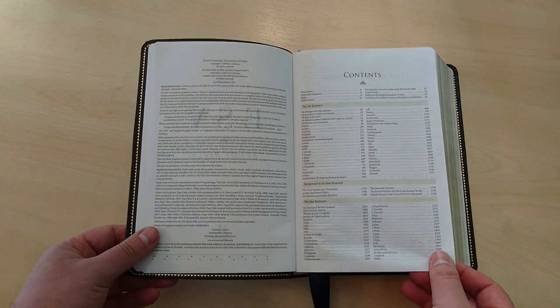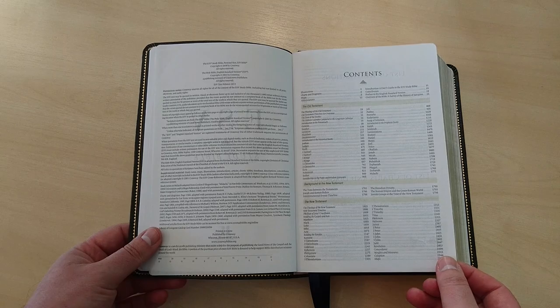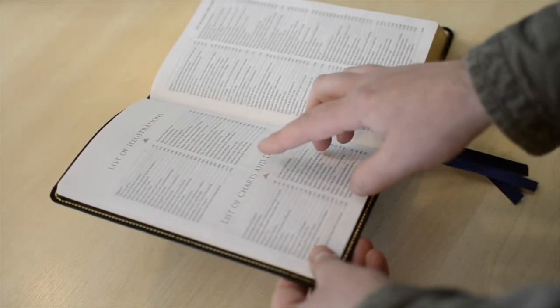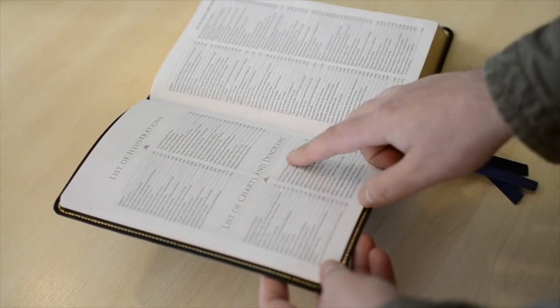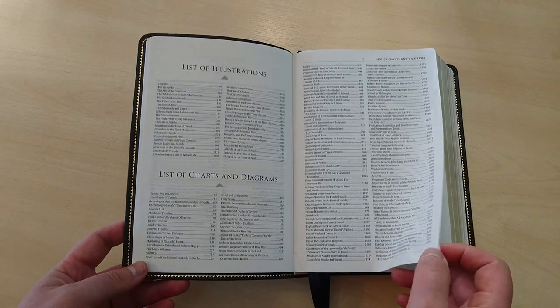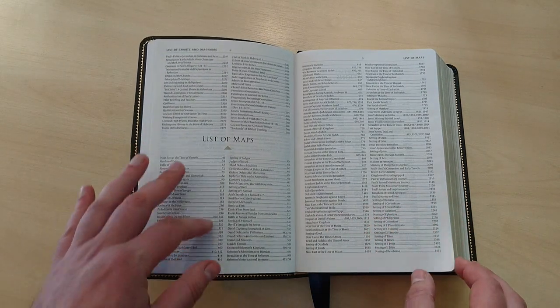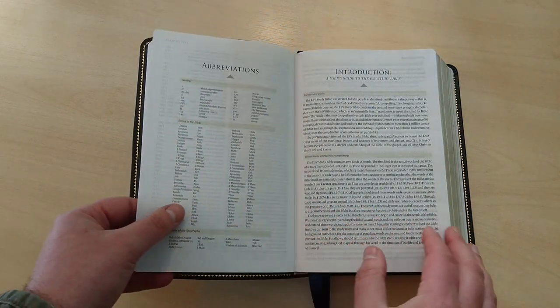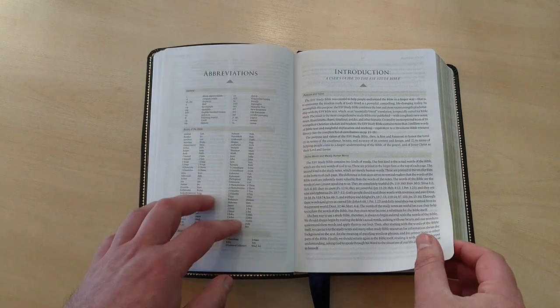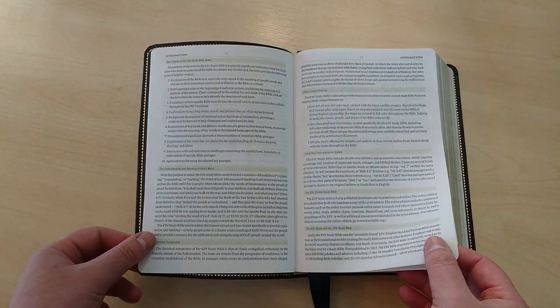It comes with this table of contents, illustrations, list of charts and diagrams — you're going to see that this is a very, very rich in content Bible — list of maps, abbreviations, introduction to this study Bible. Very neat.